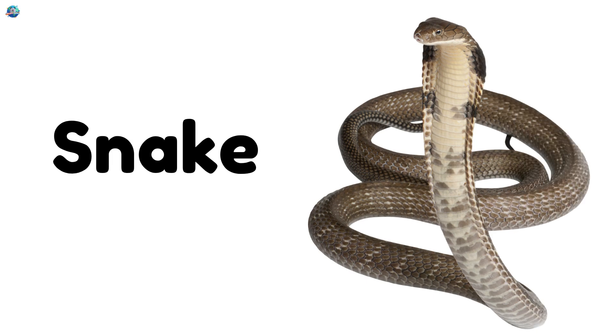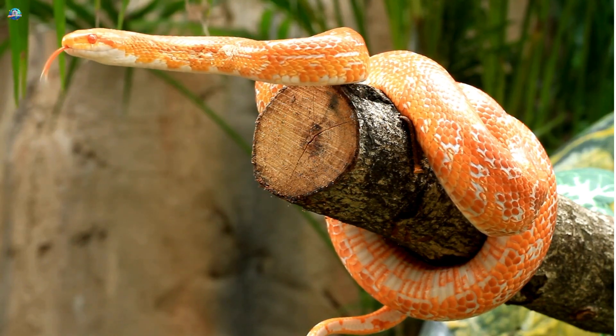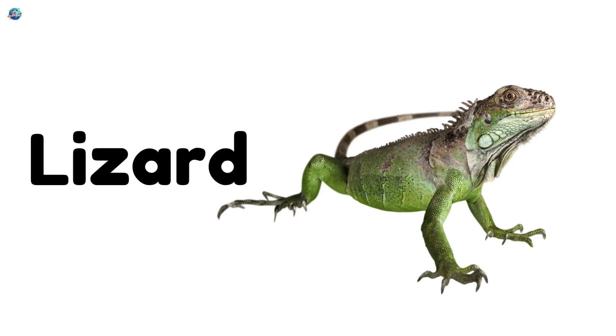Snake! A long, slithery reptile with no legs. Lizard! A reptile with four legs and a long tail.